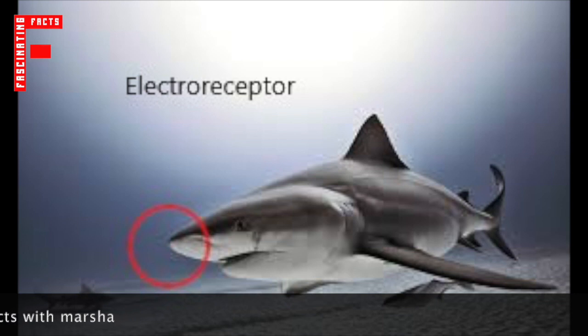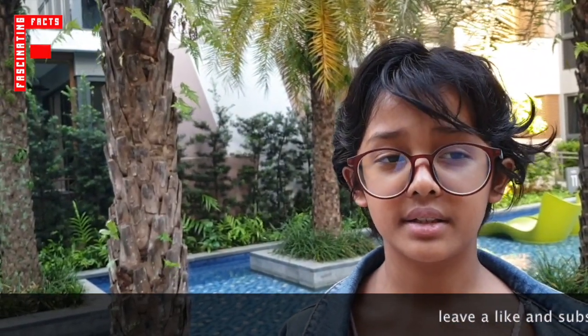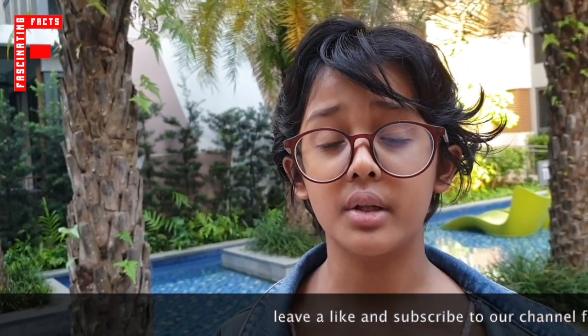Well, sharks have pores in their snout which contain electroreceptors. What do these electroreceptors do? They detect electric signals that other animals send out. And when these signals are received by a shark, they not only know that there is prey, but they also know the location of the prey.